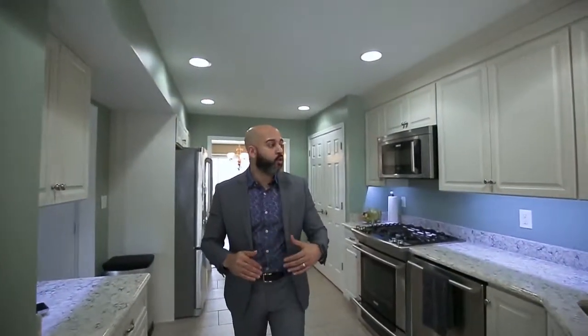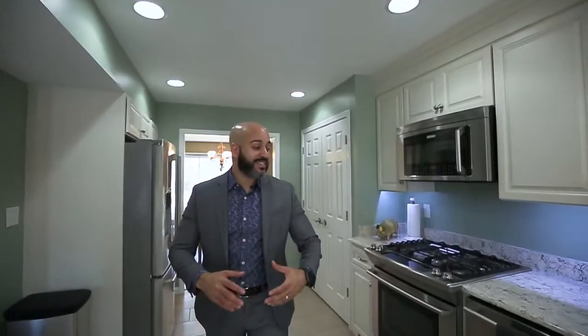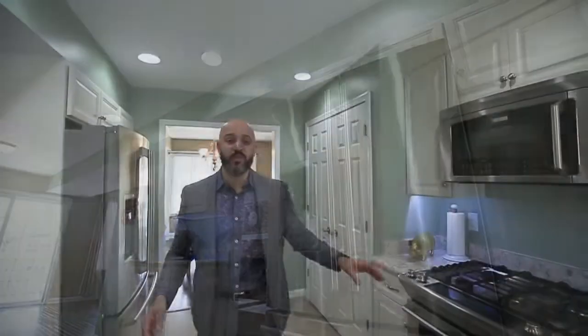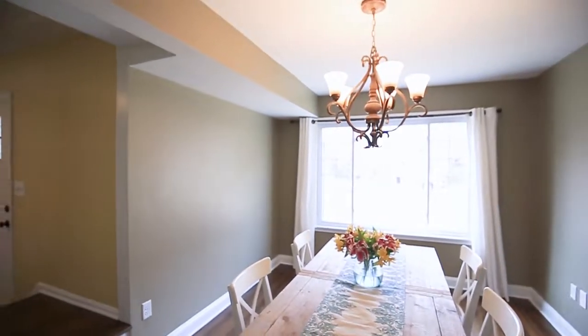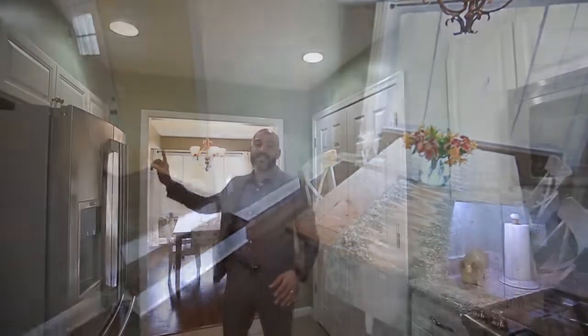Right behind me is our kitchen — beautiful quartz countertop, gorgeous white cabinets, stainless steel high-end appliances with a gas range all throughout this kitchen. And behind there, a formal dining room with a walk-through cut to the other side of the house. This house has everything you want, and the best thing about it is it's all updated, all fresh, all new — and it's just for you.